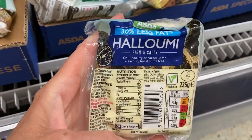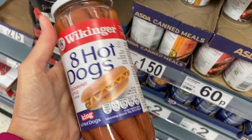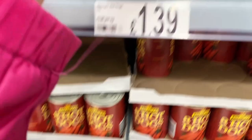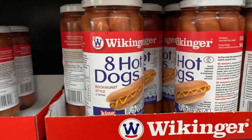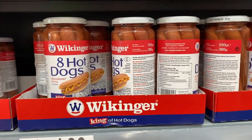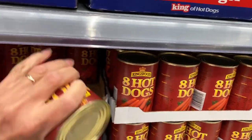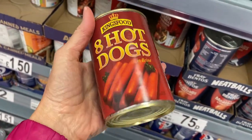And then the other cheese that I've been eating all the time at restaurants is halloumi. Hot dogs in a jar are a thing here, and I don't know why — I just don't understand it. As well as hot dogs in a tin or can. Why? I don't get it.